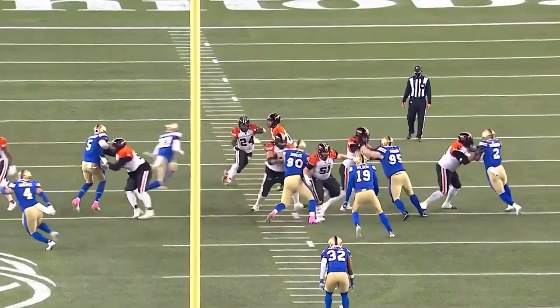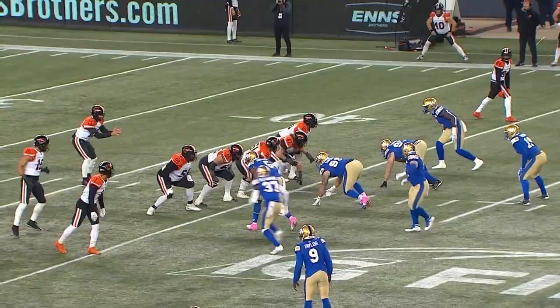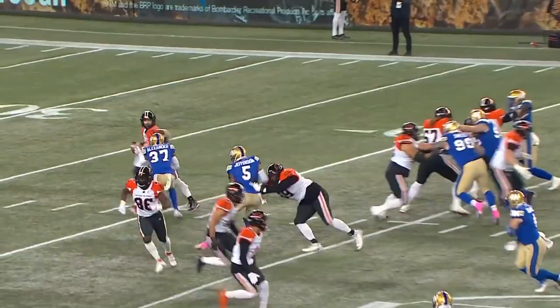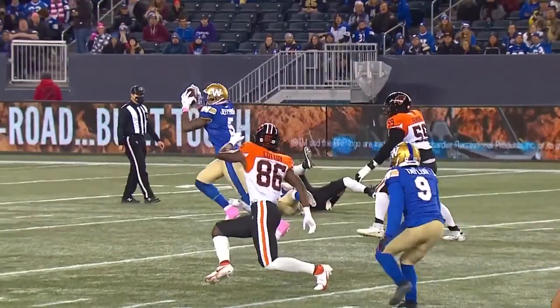Well, how about this Winnipeg defense? We talk so often about the Bermuda triangle of the big three — Jefferson, Jeffcoat, and Big Hill — but how about Brandon Alexander, the guy who comes off the edge on this one and makes the play, forces the throw of the ball to be popped loose into the hands of Willie Jefferson.